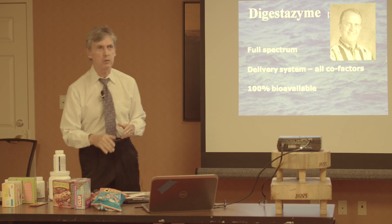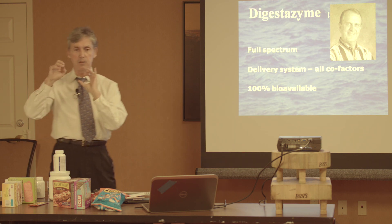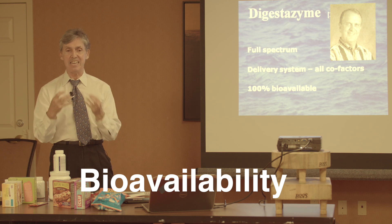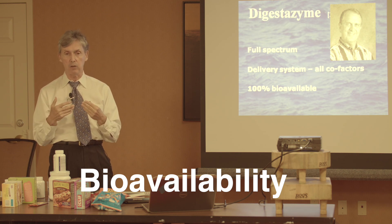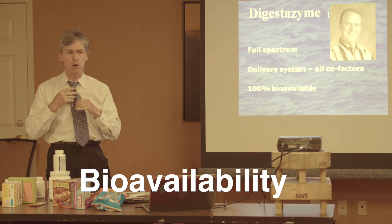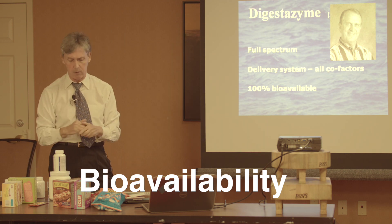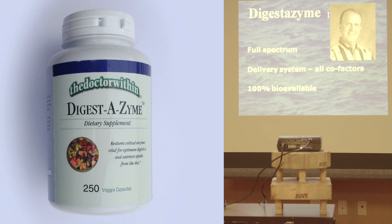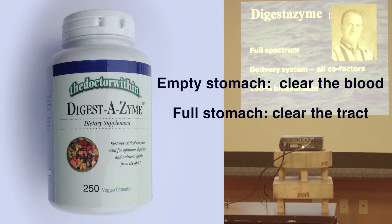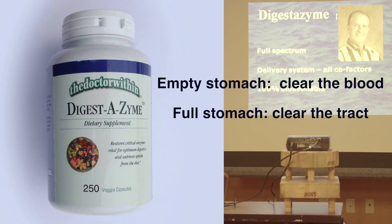The other concept Bynum introduced was bioavailability. It doesn't matter what you eat, it doesn't matter what supplements you take — the only thing that matters is what is finally taken up at the cellular level. Most supplements do not even enter the bloodstream; they go right through the system and are passed out. These enzymes were designed, like alcohol and aspirin, to enter the bloodstream directly through the stomach on an empty stomach.